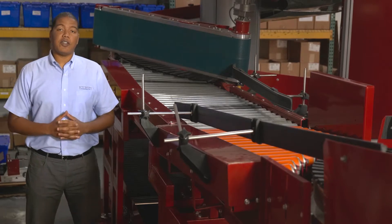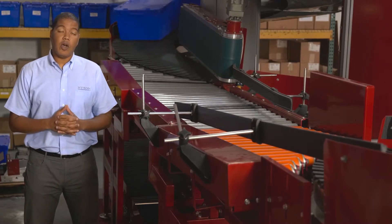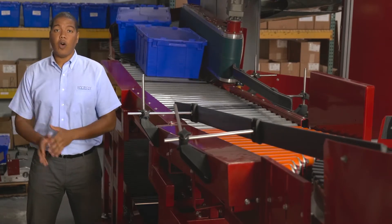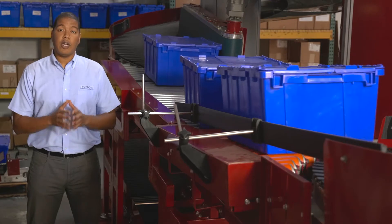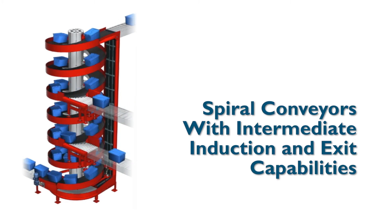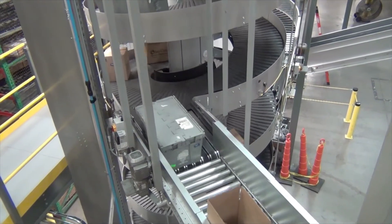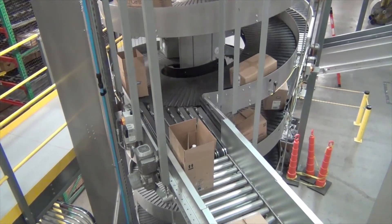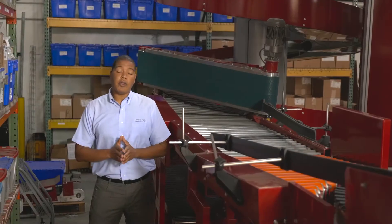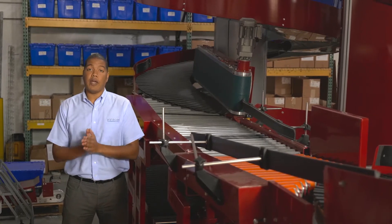The next unit I'd like to discuss is our multi-level spiral, and Ryzen has multiple of these units in operation across the nation. Whether we're talking about multiple entries and one exit, or one entry and multiple exits, the multi-level spiral is a great solution for the e-commerce world — an area we've seen a lot of growth over the past few years. These units allow loads to enter or exit the spiral at intermediate elevations, and this model is a great alternative for other solutions that are far more complex and expensive.